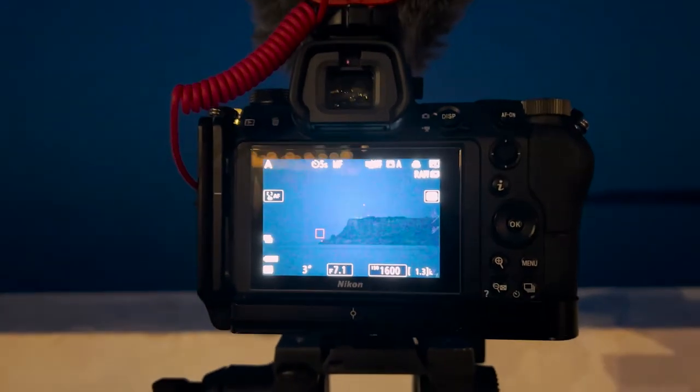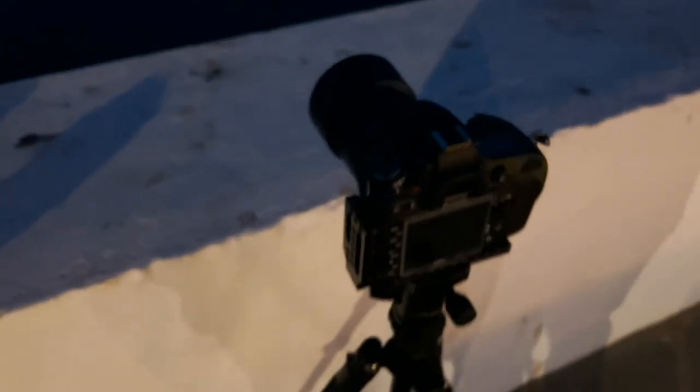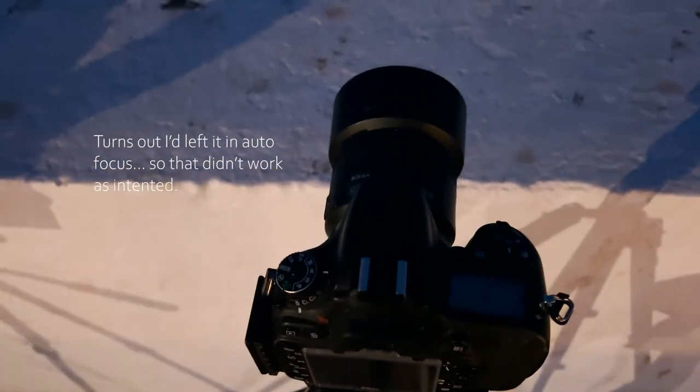I've just got two cameras with me. This one is my Nikon Z6 with the Sigma 150-600 on it. And I've already started the time-lapse on my D610, which has got an 85mm for a bit of a wide angle.